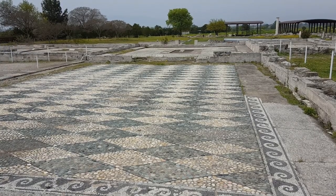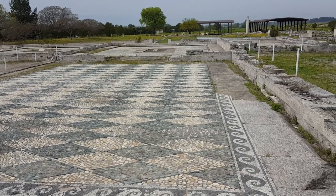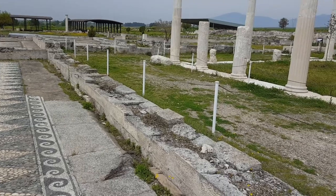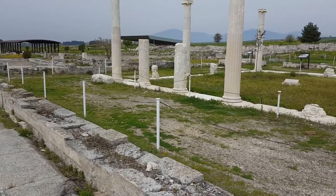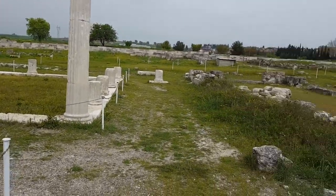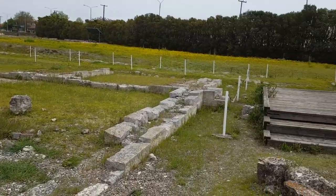This city, like Olynthus, is laid out on the Hippodamian grid system. The house we're in at the moment occupies a whole block — one of two houses that occupy a whole block. So it was obviously of very high status.